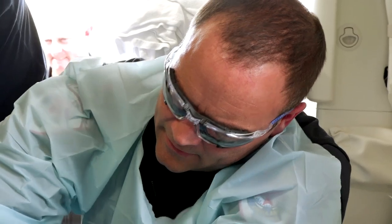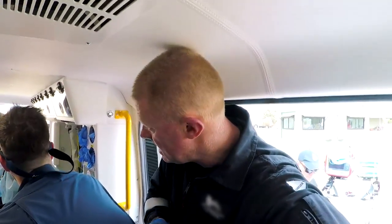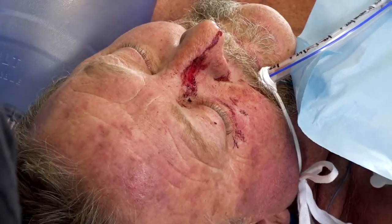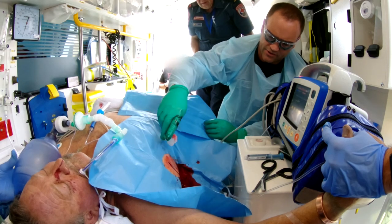Intubation, finger thoracostomy, and the use of ultrasound were all procedures that were once considered to have to be done by medical professionals, i.e. doctors. But nowadays with good education and training, paramedics are adopting these skills and performing them very well. There's definitely air coming out with each breath, and the bleeding seems to be slowing down, which is good.